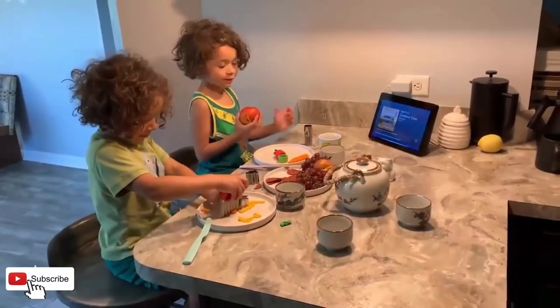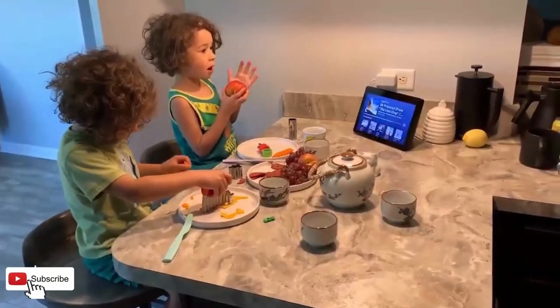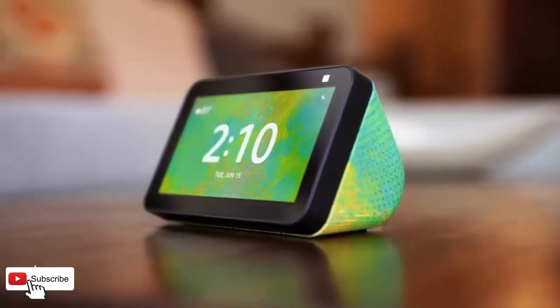Add Alexa to your nightstand. Ease into the day with a routine that turns compatible lights on gradually, or wake up to your news update, the weather forecast, and your favorite music.